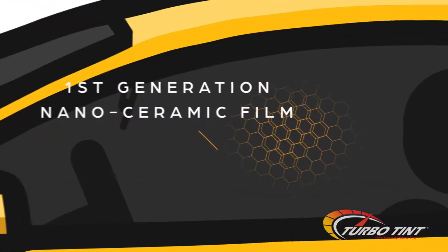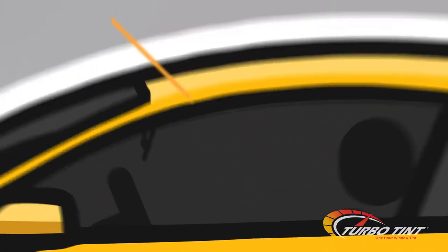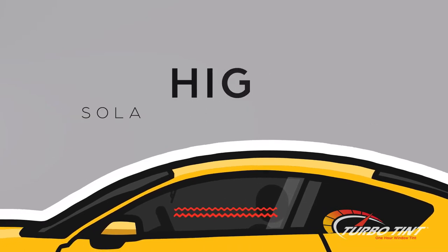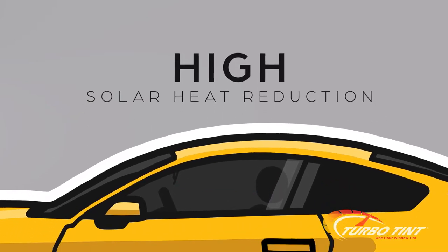Our Turbo Series delivers the ultimate all-around look and performance in automotive window tint. Being a first-generation nano-ceramic film, it now reduces infrared heat by 80%. That, coupled with its high solar heat reduction, makes it a great combo.